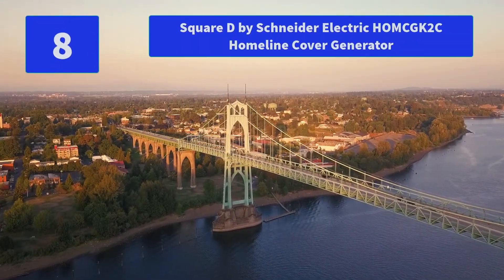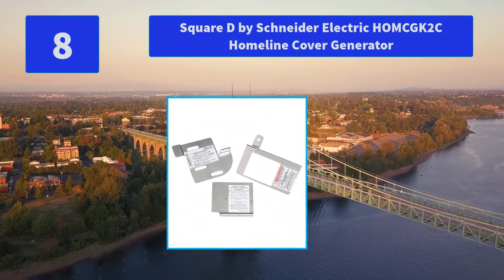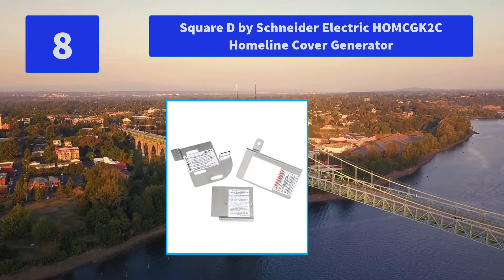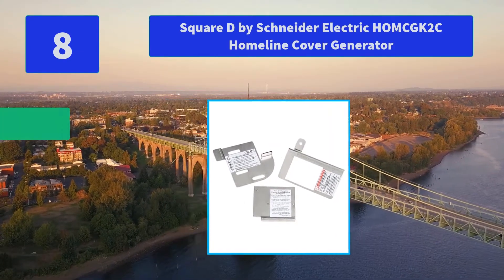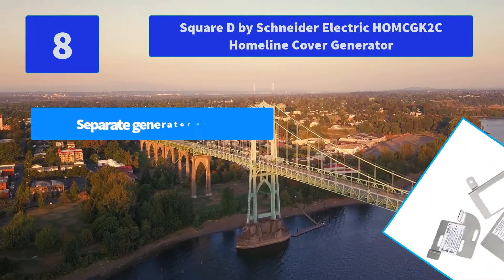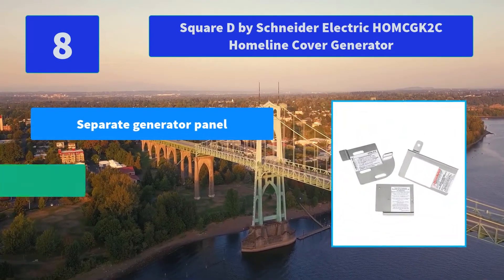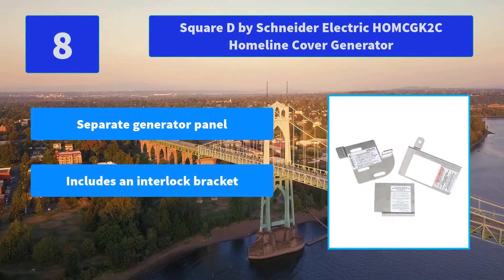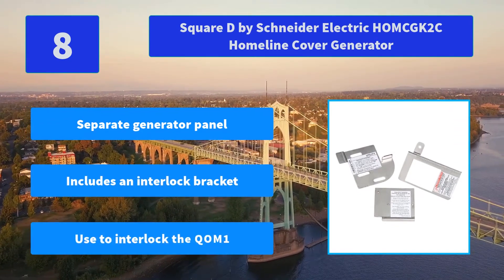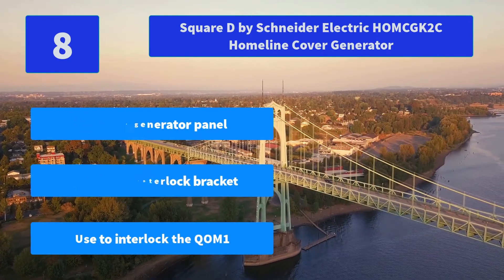Number 8: Square D by Schneider Electric HOMG2C Home Line Cover Generator. Square D HOMG2CU, 240V, 2-Pole, HOM use breaker type. Main Features: Does not require a separate generator panel, includes an interlock bracket, used to interlock the COM1.